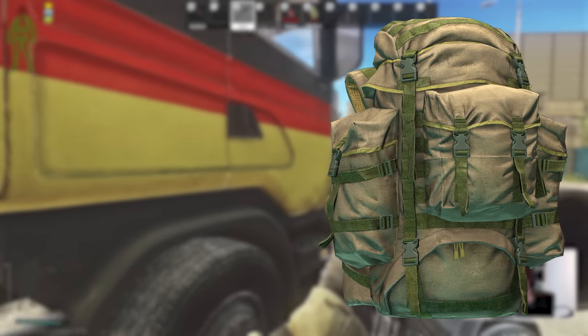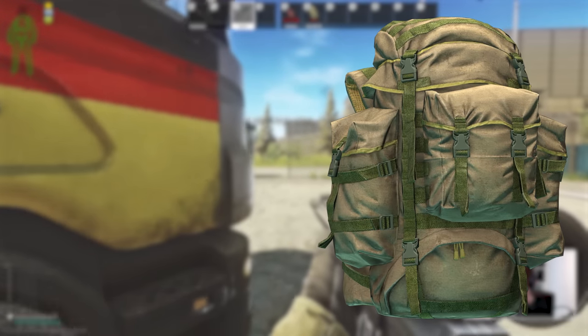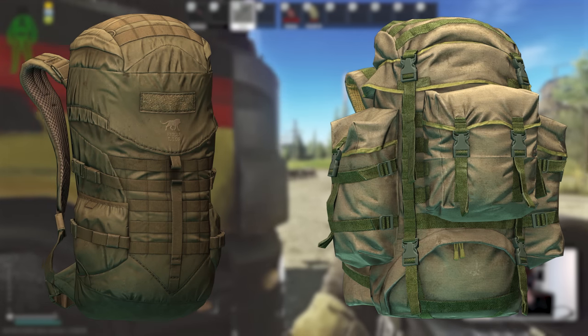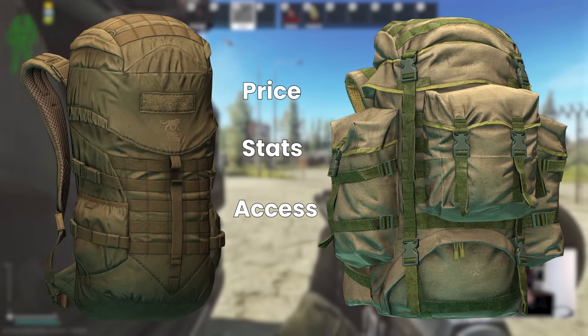This brings us back to the poor Attack 2. Although a historic bag with a legacy in Tarkov, right now it's surpassed in every single way by the Trooper. Price, stats, access — you name it, it's just beaten.